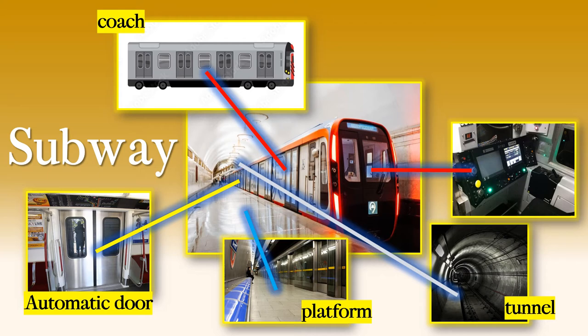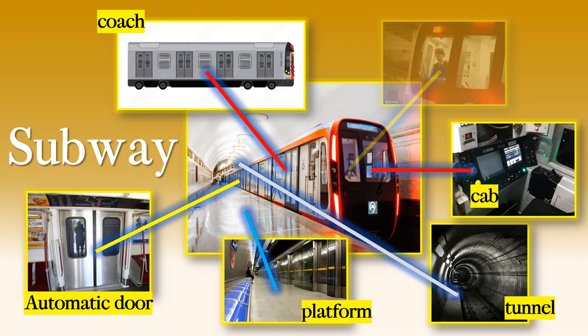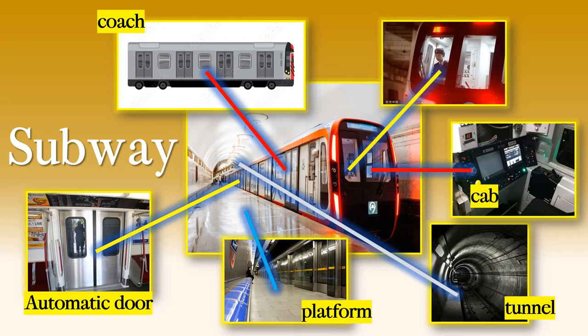This is at the front of the train and has all of the controls and the computer that make the train go and stop. What is this room called? It's called the cab. And who is this person? It's the driver — the train driver. So these are the main parts of a subway.